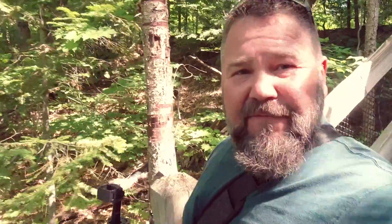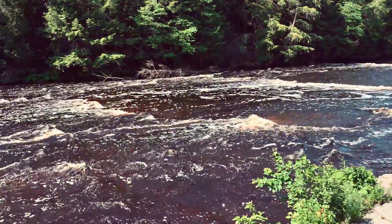Here at the Upper Falls you have to take 94 steps down to get to the brink, but believe me it's worth it.